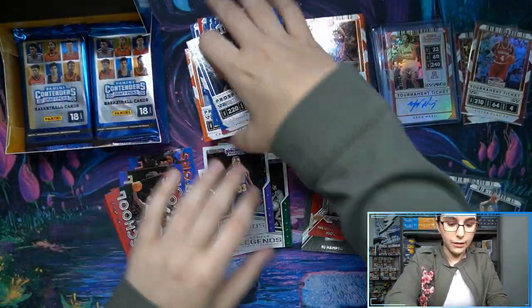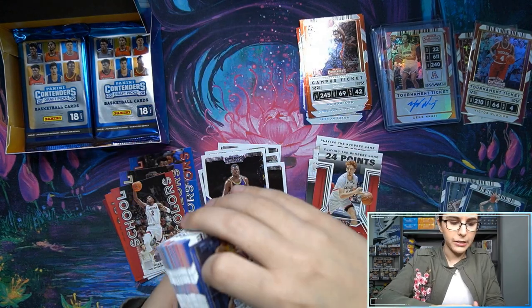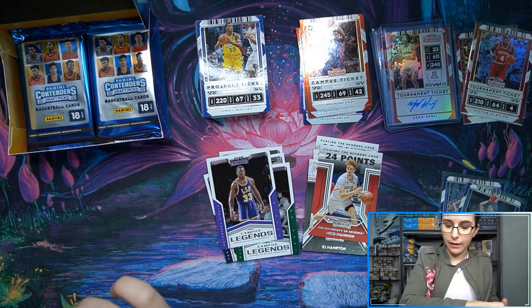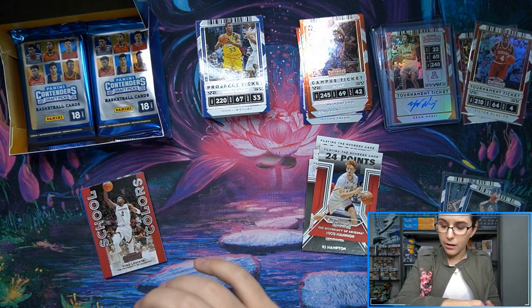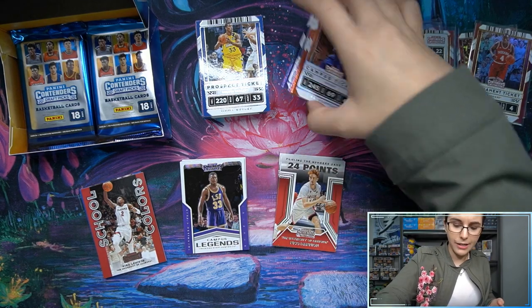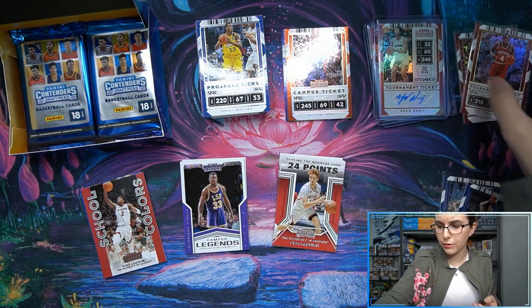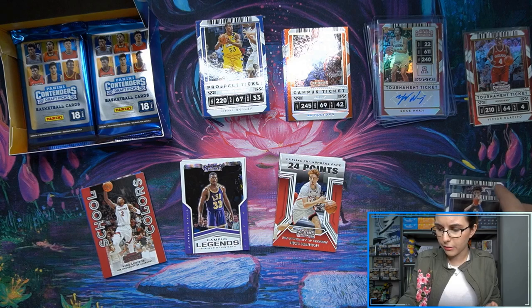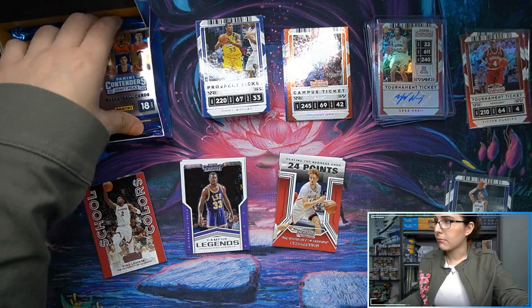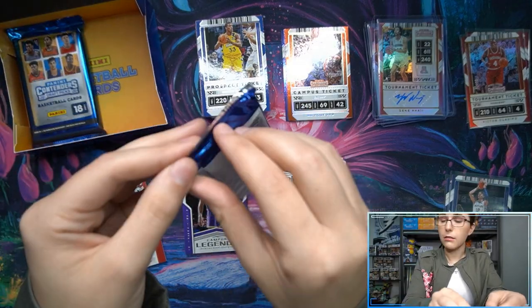There's a Carmelo Anthony there as well. Let me straighten up these piles and get into our last two packs. We've had a ticket stub auto, an on-card auto, a tournament ticket auto out of 49, one out of 35 - the not-numbered prism cards are still pretty cool - a couple of numbered tournament ticket foils and a conference ticket. Two John Morants - I think this is pretty nice.